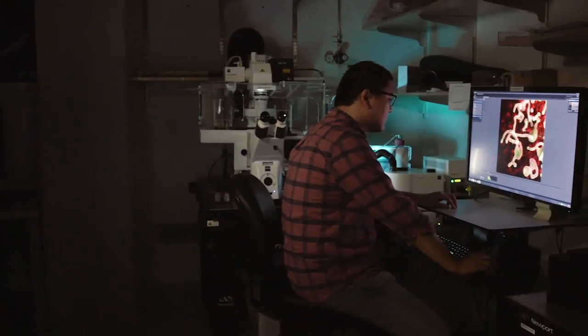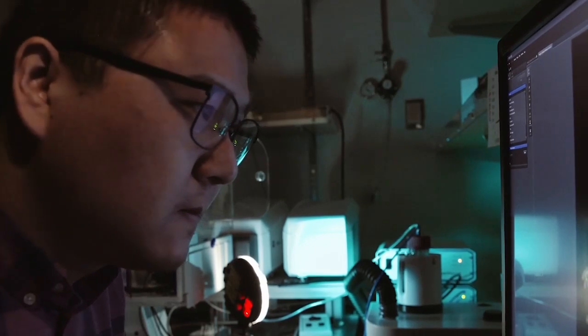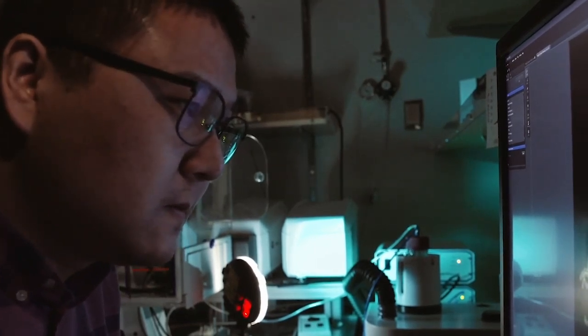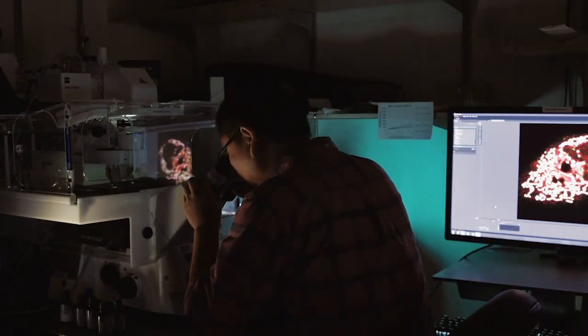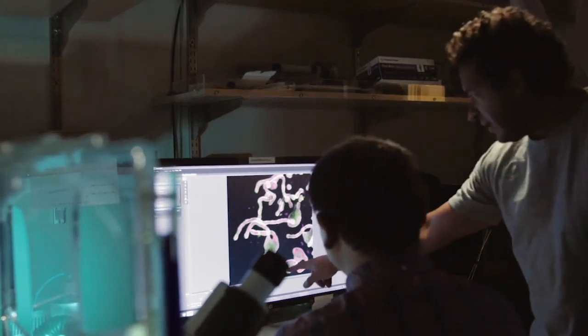To understand what a protein is doing in the cell, it's really helpful to know where it is, and the best way to do that is with imaging. You use molecular engineering to fuse a GFP protein, which is fluorescent, to your protein of interest. The problem is that most proteins are hundreds of amino acids big, but in this case we're studying a micro protein which is only 54 amino acids. So you've got this tiny little guy and you're adding a giant 250 amino acid GFP to it, which is very likely to disrupt its normal function.